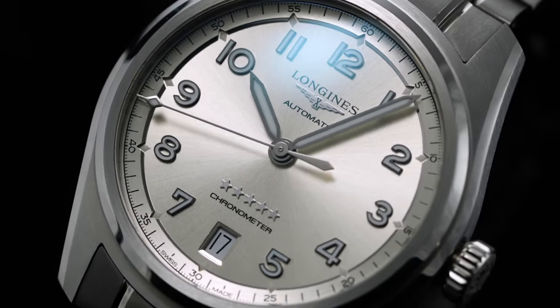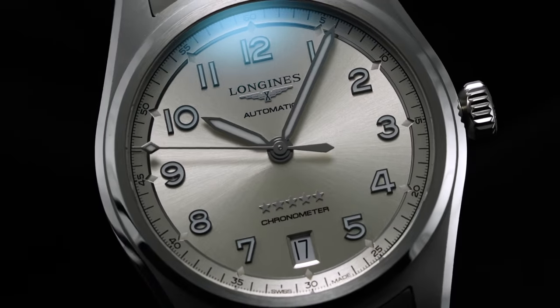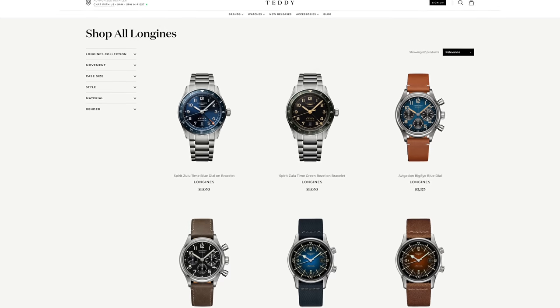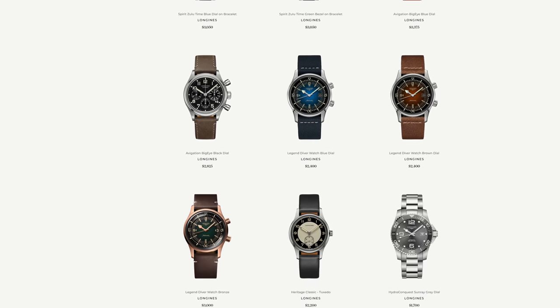These watches are available on teddybaldesar.com — a full authorized dealer of Longines — with a link in the description below. They offer quick fulfillment, dedicated customer support, and a full factory warranty for all products.